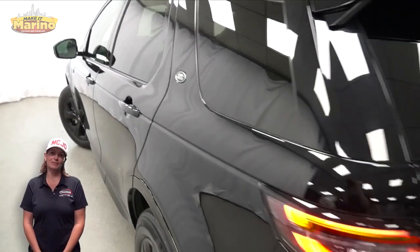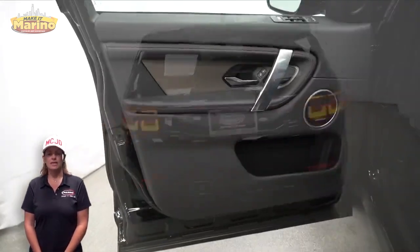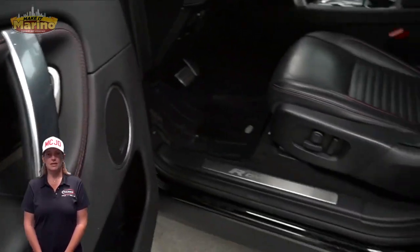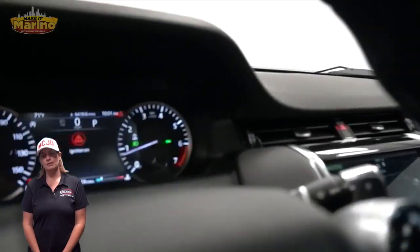Front fog lamps, 18-inch aluminum wheels, blind spot monitoring, heated front seats, steering wheel mounted audio controls, and 56,000 miles on the odometer.